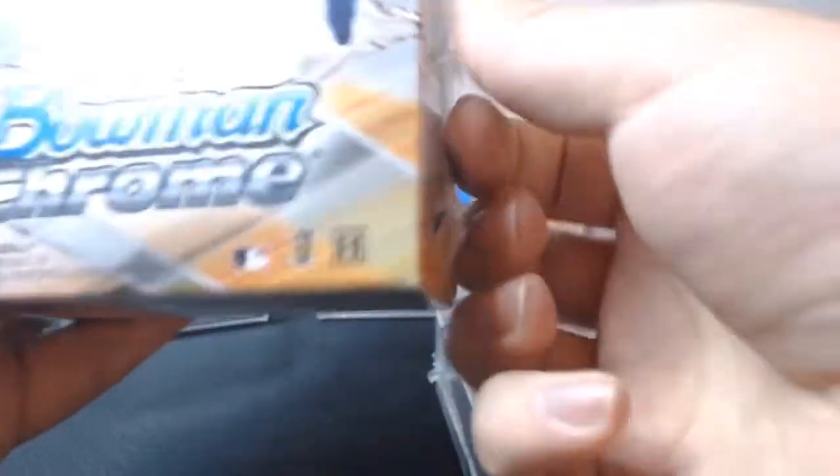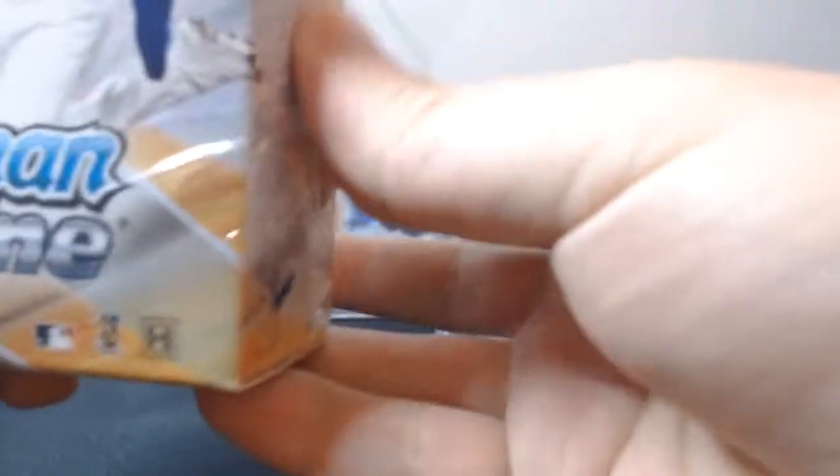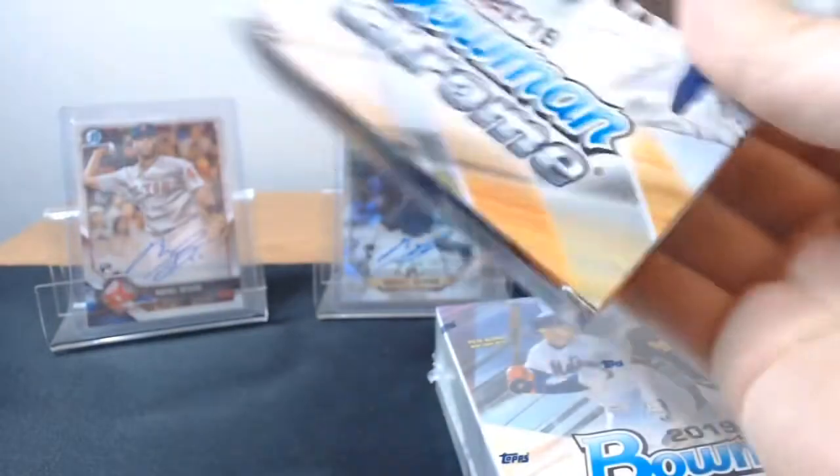This is a great investment product. And also check out eBay — people might be selling first Bowman cards. If you can get them cheap, I'm always in the mindset: if you get a first Bowman auto of someone for like under $10, you never know what might happen.